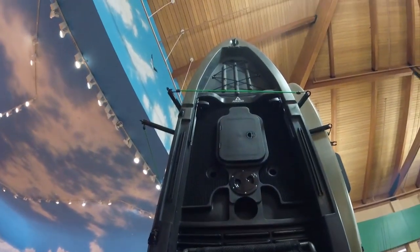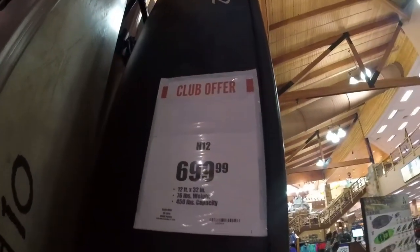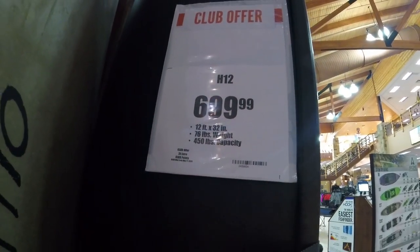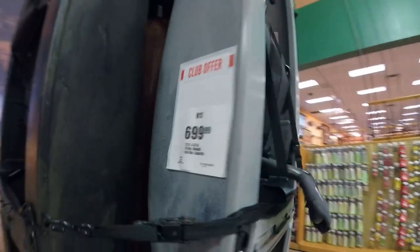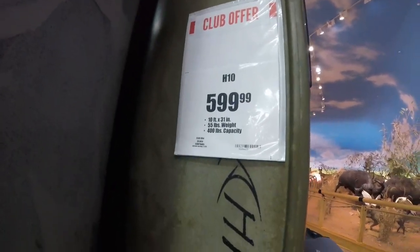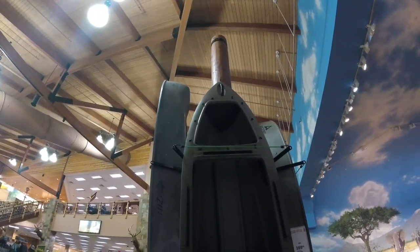Good amount of storage, nice mesh seat, cup holders - not bad. Then you've got the sit-insides: 700 bucks for an H12, 12 foot, 32 inches wide, 450 pound capacity, so if you're wanting to haul some stuff that's probably the one to use. I'm not big on the sit-insides though. Here's another one, same thing basically just a different color. Then you've got the H10: 600 bucks, 10 footer, but it holds 400 pounds. Look how stubby that thing is - just a little bitty thing, easy to carry around and holds a ton of weight.